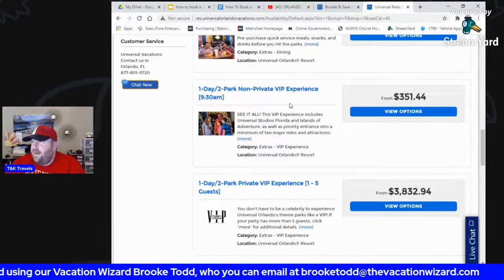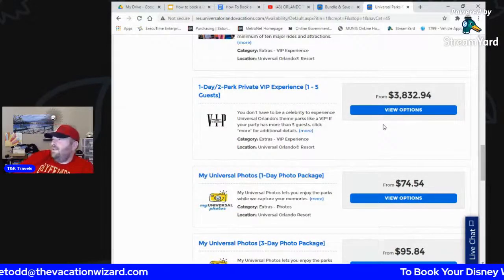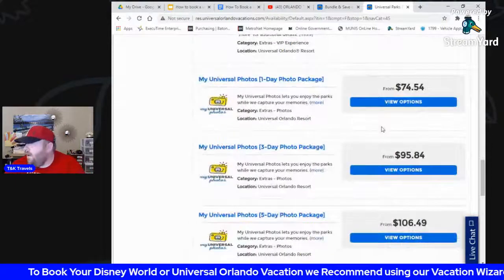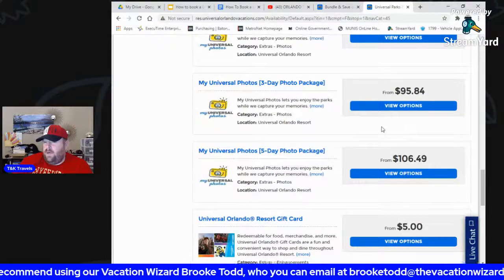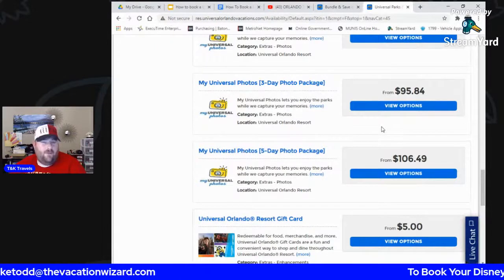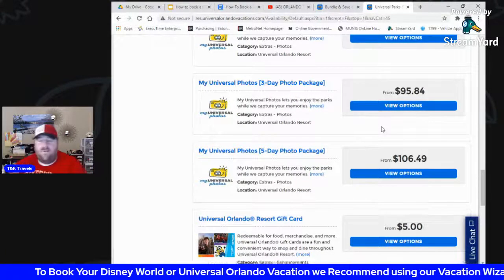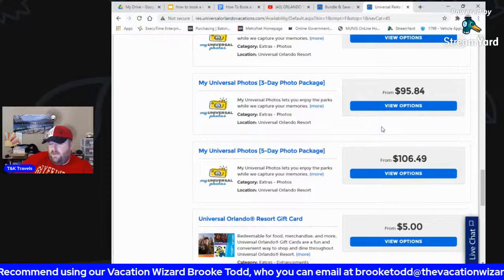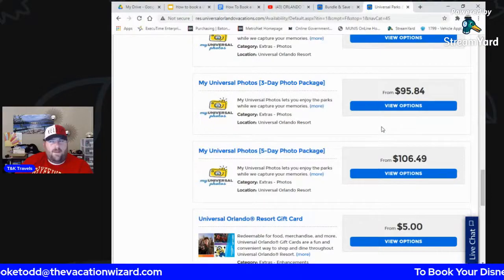They also have VIP tours. The non-private option means you're in a group walking all day — that's $351 per person. If you're a big spender, the private VIP experience is $3,800 a day for a group of up to five people. On top of that, they have photo passes just like Disney World. With the pandemic, I'd highly recommend getting this because you want pictures but you don't want to ask strangers to hold your camera. They have special scan cards — we used them to take our picture in Jurassic Park and by the time machine for Back to the Future.